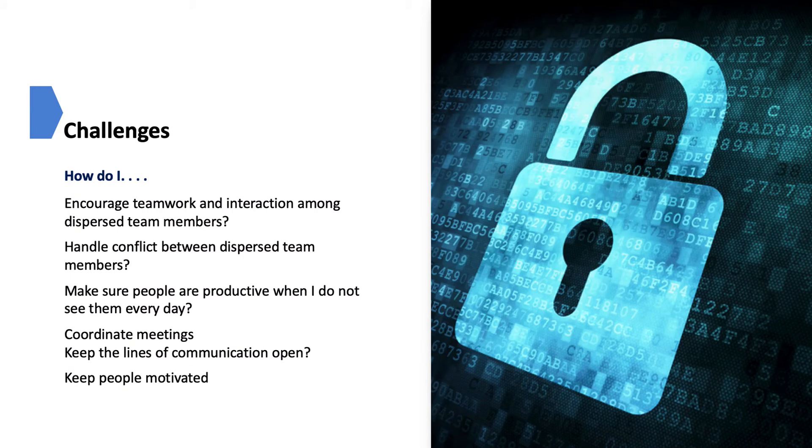The success of a remote working relationship depends on multiple factors, and there are many challenges. Despite the benefits, managing off-site employees can be challenging. Managers commonly ask questions such as: How do I make sure people are working productively when I don't see them every day? How can I coordinate meetings across different time zones? How do I keep lines of communication open and people motivated? How do I encourage teamwork among dispersed team members? How do I ensure that information stays private and secure when accessed remotely? How can I handle conflict between dispersed team members?